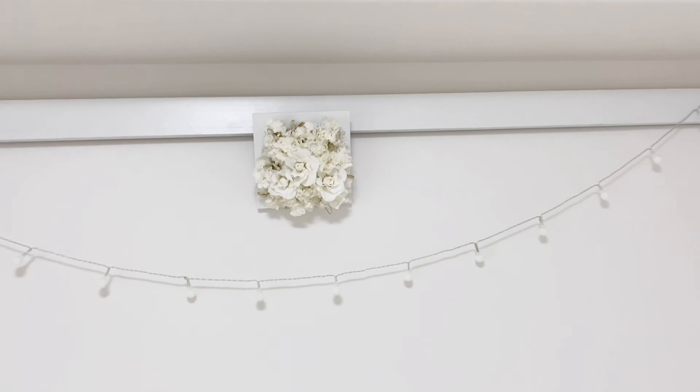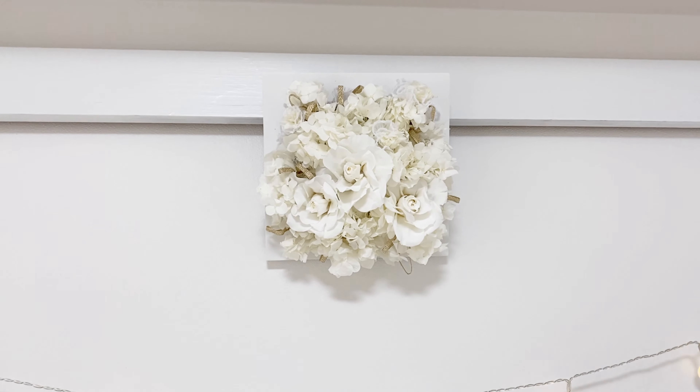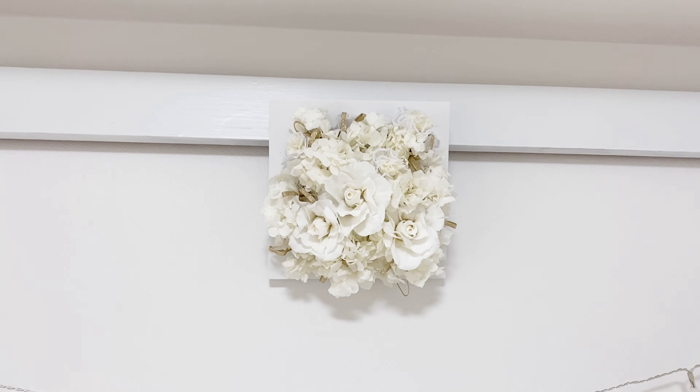フェアリーライトはAmazonで購入しました。こちらのプリザーブドフラワーは、お母さんの手作りです。